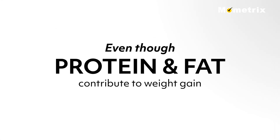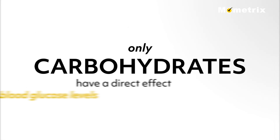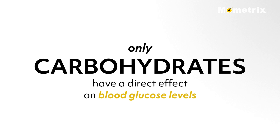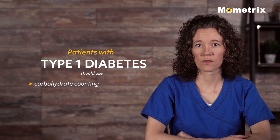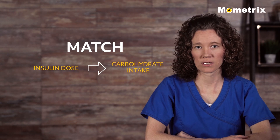Even though protein and fat contribute to weight gain, only carbohydrates have a direct effect on blood glucose levels. Patients with type 1 diabetes should use carbohydrate counting or the carbohydrate exchange system to match insulin dose to carbohydrate intake.